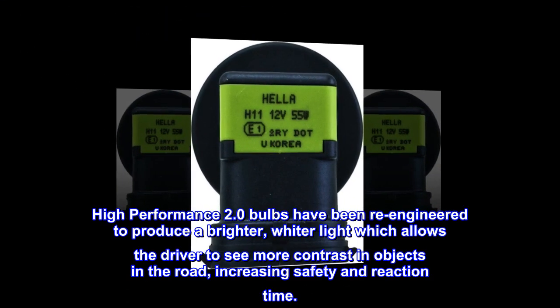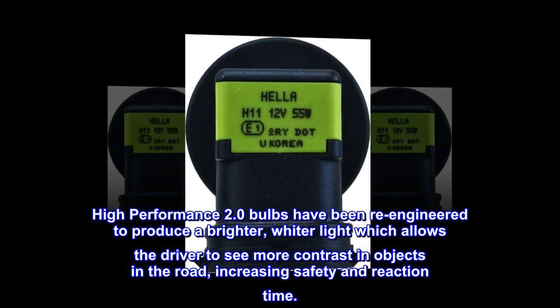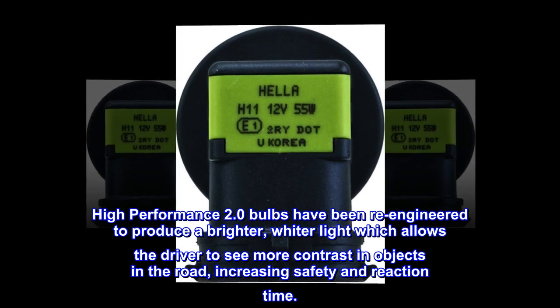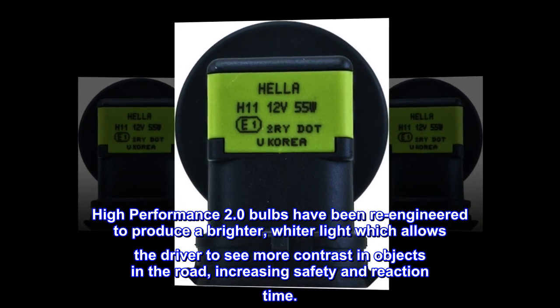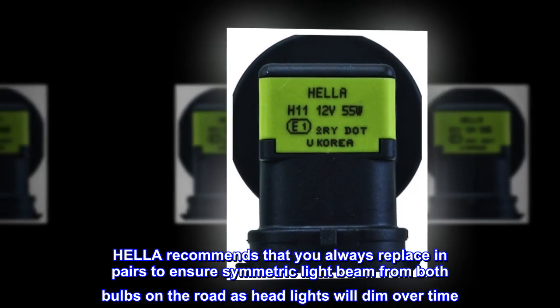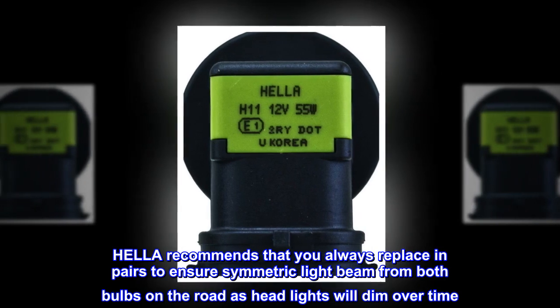High-performance 2.0 bulbs have been re-engineered to produce a brighter, whiter light, which allows the driver to see more contrast in objects on the road, increasing safety and reaction time. Hella recommends that you always replace in pairs to ensure a symmetric light beam from both bulbs, as headlights will dim over time.